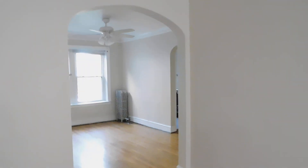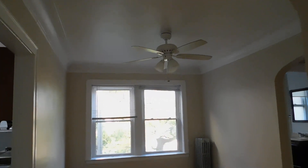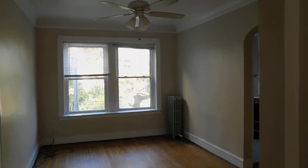Now we're walking right back towards the dining room. Got a nice dining room. This will have a lot of light a little bit later on in the day — I'm taking this kind of at the beginning of the day.